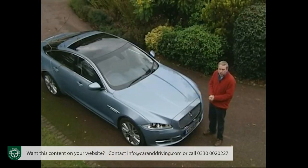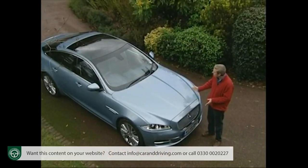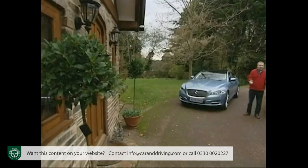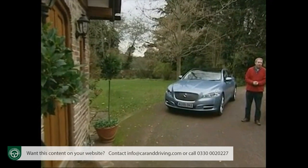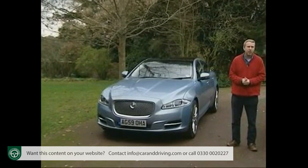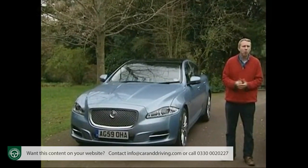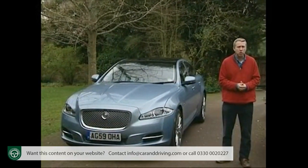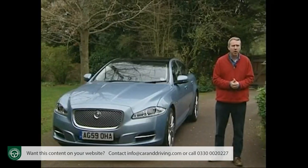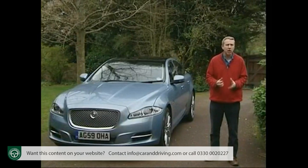And nothing illustrates that more dramatically than this car, the new generation XJ, launched in 2010. The XK Sports Coupe and the XF Executive Saloon were breakthrough models for Jaguar, marrying all that heritage to a more overtly modern approach. This car sees the brand spreading its wings still further with a luxury saloon that really shakes up its sector.